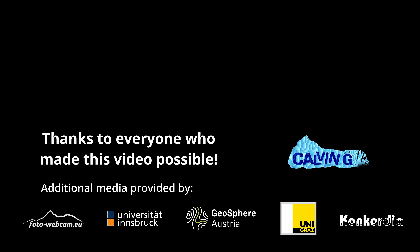What topic should I cover next? Let me know in the comments below. And if you want to learn more about why climate change does not affect all glaciers equally, click on the next video.